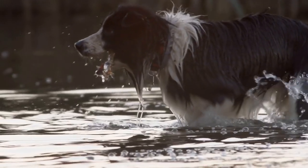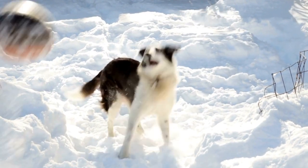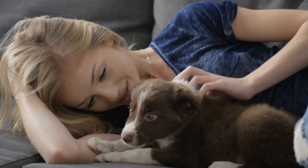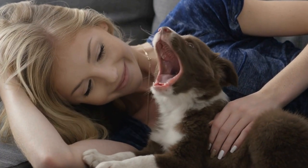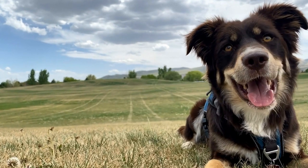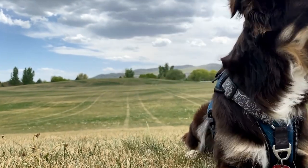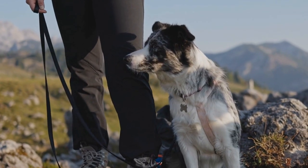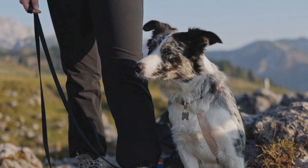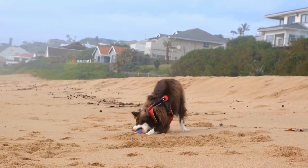5. Potty Training. Consistency is key when it comes to potty training your Border Collie puppy. Take them outside regularly, especially after meals, naps, and playtime. Designate a specific area where you want them to eliminate and reward them with treats and praise when they go in the right spot. Accidents may happen, but avoid scolding or punishing your puppy as it will only confuse them. Instead, clean the mess thoroughly and continue with the training process.